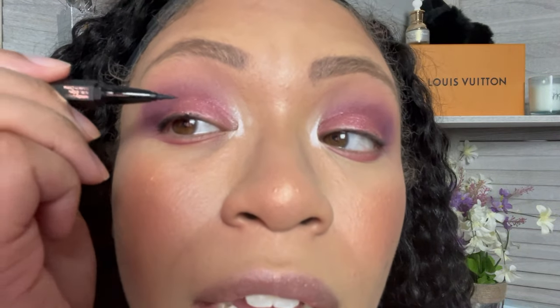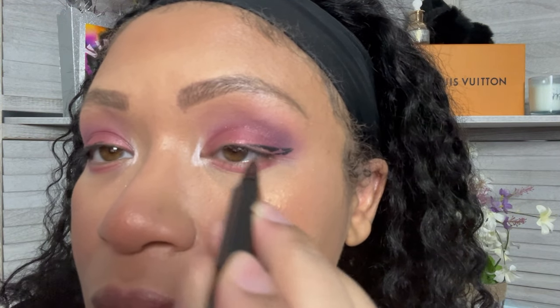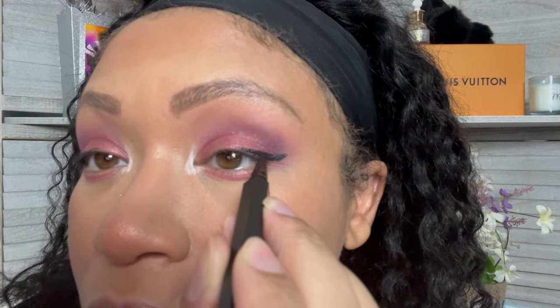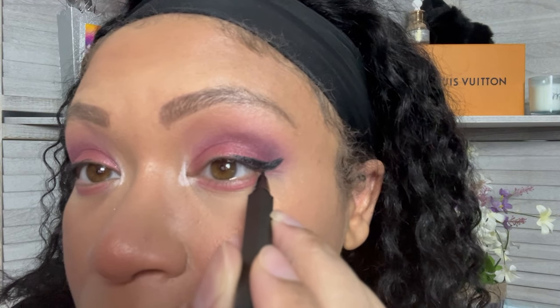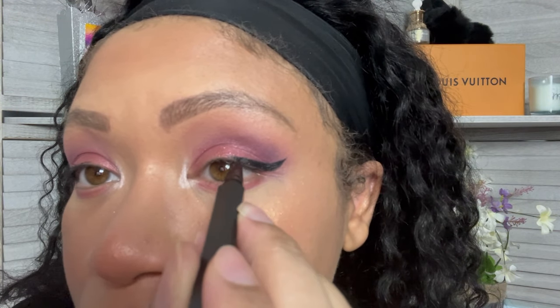I'm just going to use this to line my eyes. This eye always turns out better than the other one — I don't know what that is. I don't want to add anything else underneath the eye because I don't want it to close off my eye. I like to leave it a little more open looking. I want to get a white eyeliner for my waterline because that'll really make my eye looks pop.